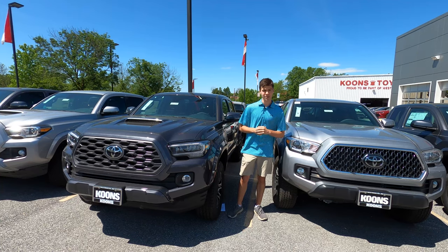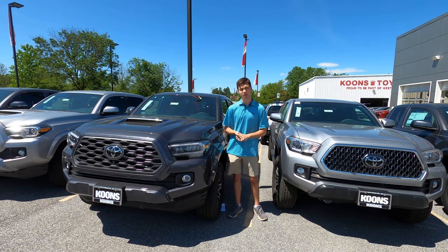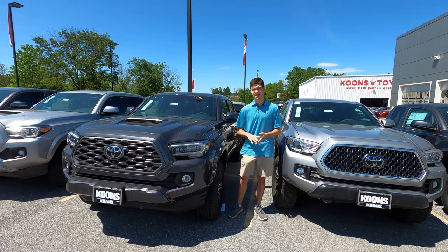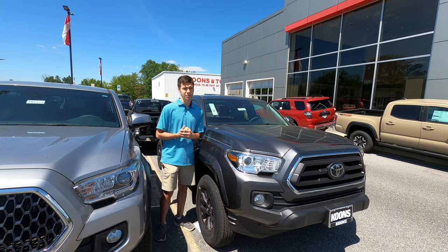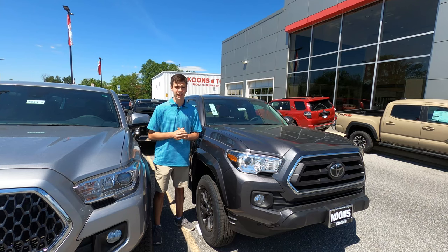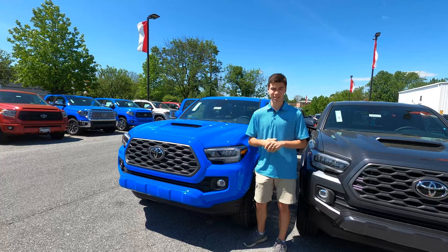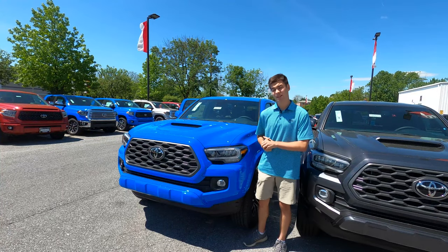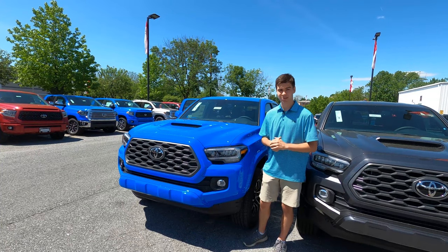Now let's talk about some of the trims you can get on your Tacoma. Starting at $26,050, the SR is the base trim, getting you fabric seats, power locking doors, power windows, and 16-inch steel wheels. Starting at $28,715, the SR5 gets you a 10-way adjustable driver's seat with power lumbar and a power sliding rear window. At $34,720, the TRD Sport, like the one we have here today, gets you access to available features like LED lighting, a power moonroof, and keyless entry.